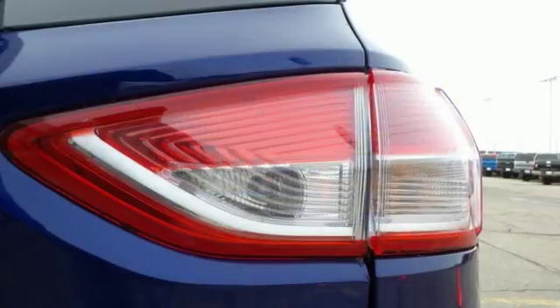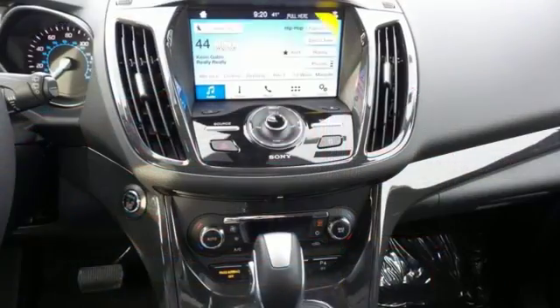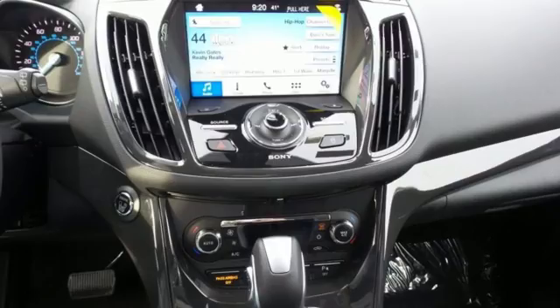This Escape doesn't overlook safety either, with a standard rear-view camera, advanced track with roll stability control, and the personal safety system.